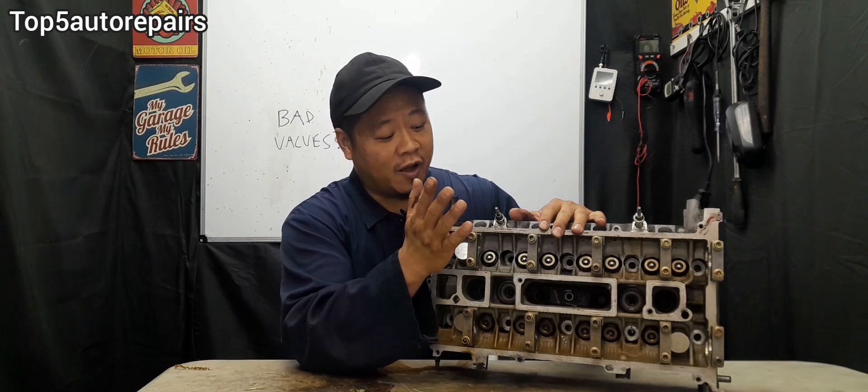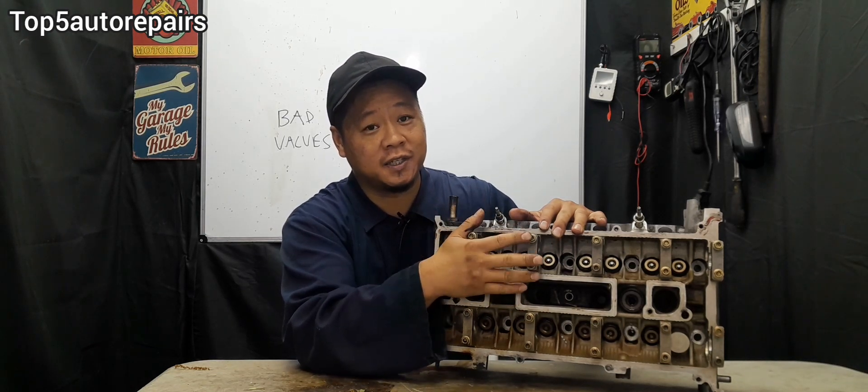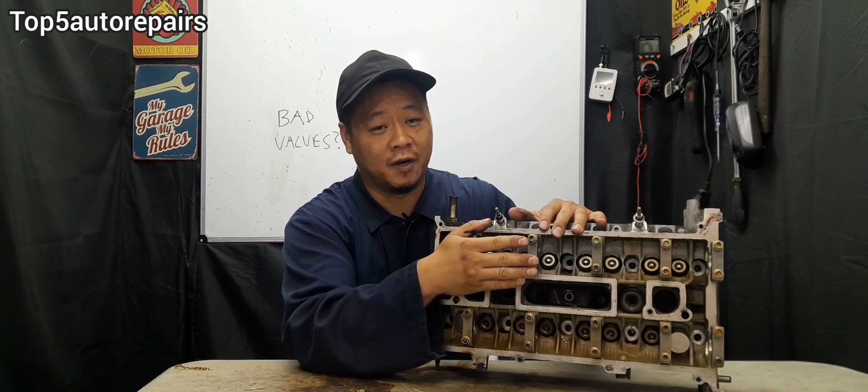Lastly, make sure you don't have a bad valve train, because you do not want any false test results. I hope you found this video useful. Thank you for watching, and subscribe to Top 5 Water Repairs.